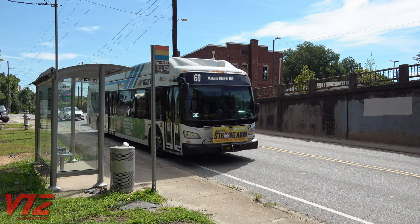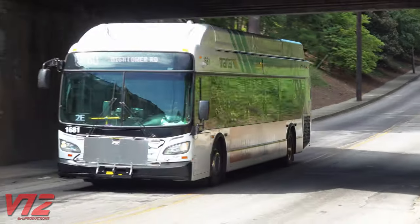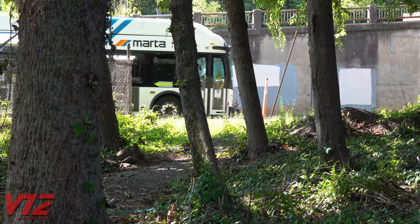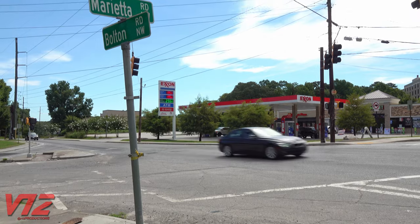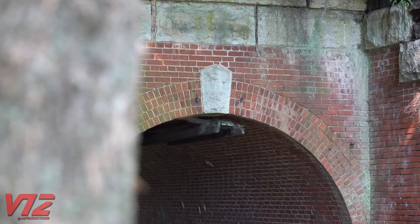MARTA buses continue to run through Northwest Atlanta, just like they have for decades. But only feet away from this bus stop, at the corner of Bolton and Marietta roads, lies a piece of Atlanta's early transit history, abandoned and forgotten.